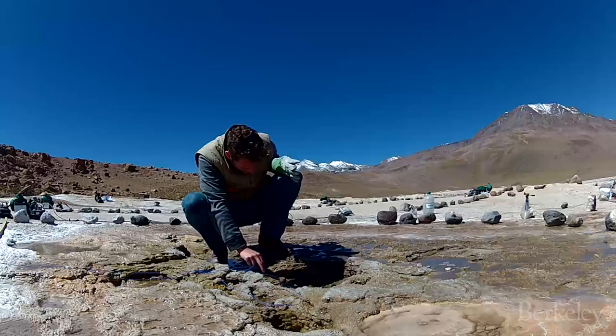Why do they erupt regularly, or sometimes not regularly? This is all controlled by the pressure and temperature underground. But it's a little bit unpredictable, and then it just happens, and people can watch geysers erupt time and time again.